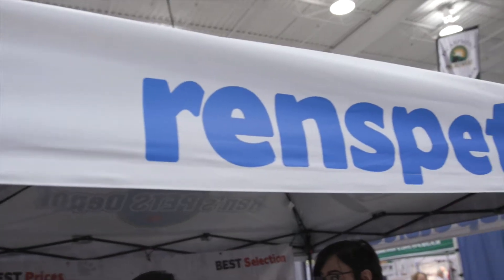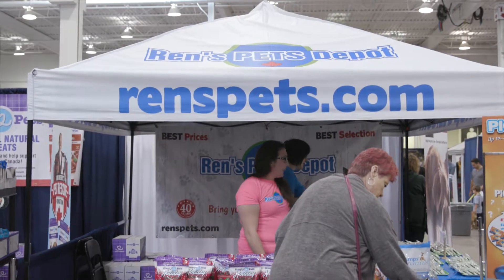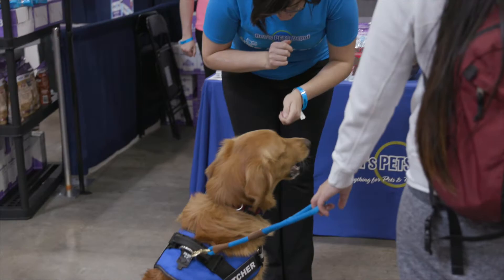I'm back with Lindsay from Renz Pets Depot. It's been incredibly busy by your booth already. How have things been going? Like you said, it's been crazy around here. I've been really surprised at how many people have come by saying they shop at Renz.